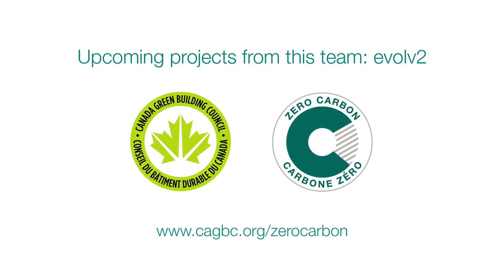For more information about CAGBC's Zero Carbon Building Standard, visit our website.